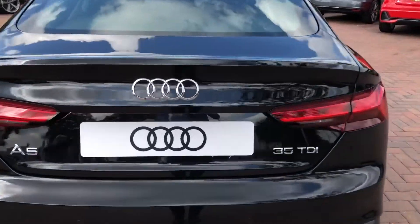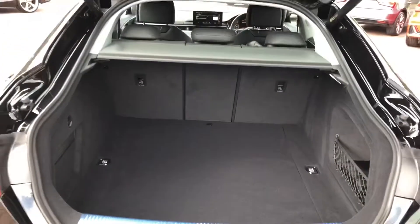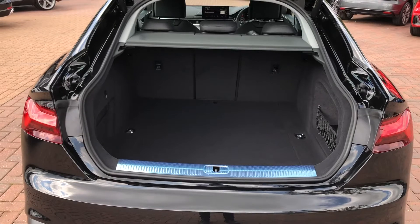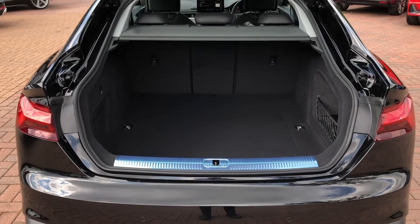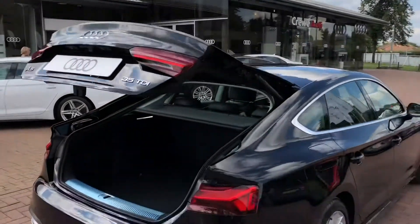As we take a look inside the boot, you can see there is a spacious area with plenty of room for a few suitcases and the weekly shop. If you do need a bit more room, you can fold down the rear seats individually to create an even bigger space. For added ease, the boot lid is also power-assisted, just by clicking the button on the back of the boot lid.